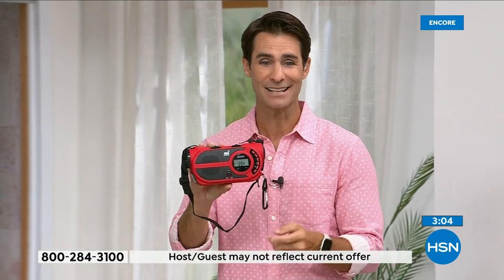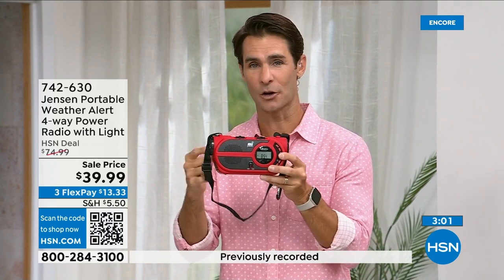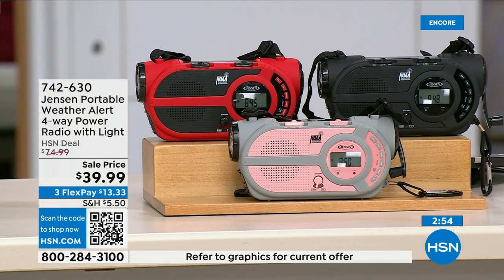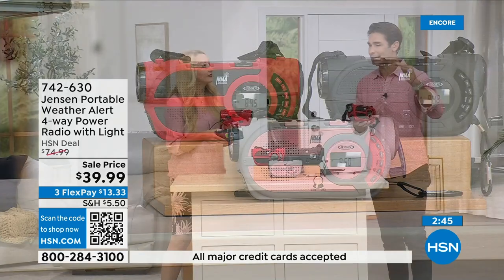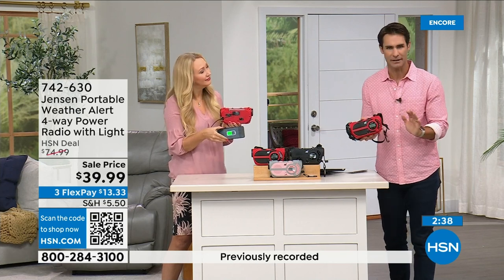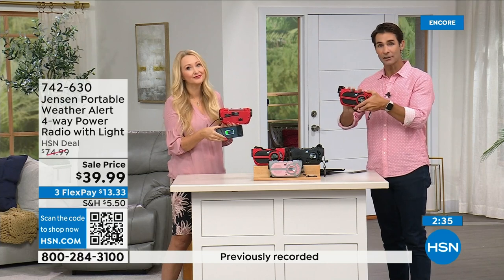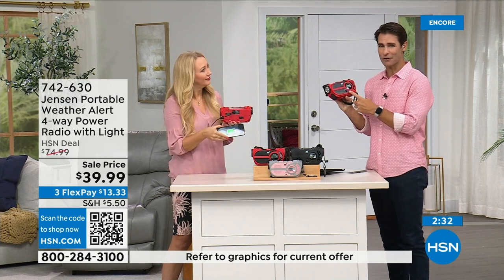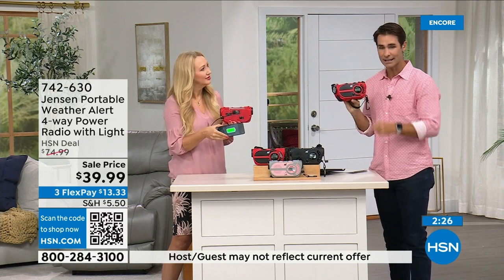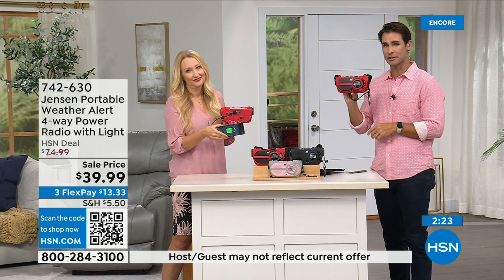The red is way out in the lead for orders right now — if you've got your eye on that, jump into the ordering process now. Item number 742-630. We also have it in black and gray and blush. This is something you need to have before you need it. If you have a preparedness kit or are putting one together, storm season now seems like it's all year round. $39.99, three flexible payments of $13.33.